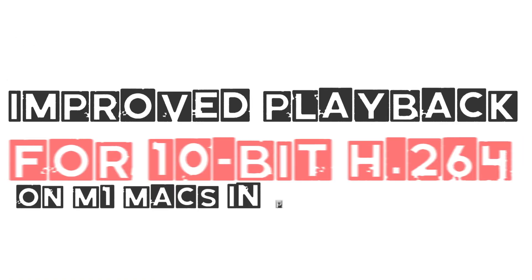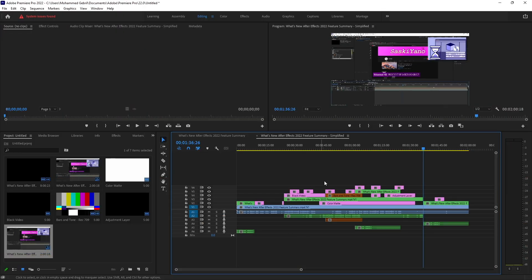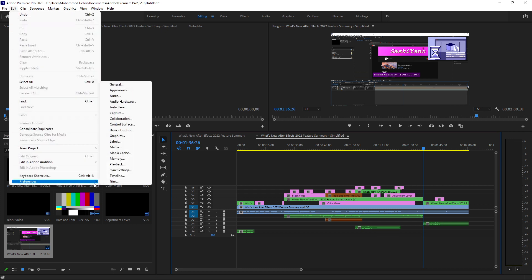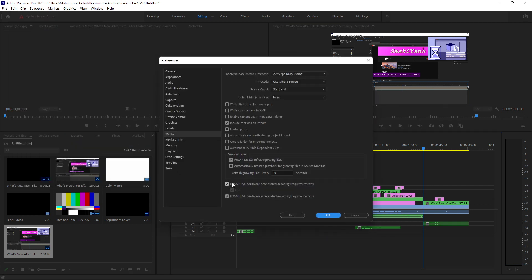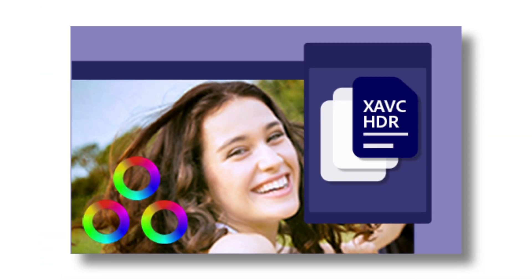Improved playback for 10-bit H.264 on M1 Max. New hardware accelerated decoding for 10-bit 4:2:2 H.264 provides an improved editing experience on M1 Max. Color management for Sony XAVC-L HDR: new support for Sony XAVC-L HDR gives broadcasters and production teams another option for working with HDR content, taking up less server and storage space.